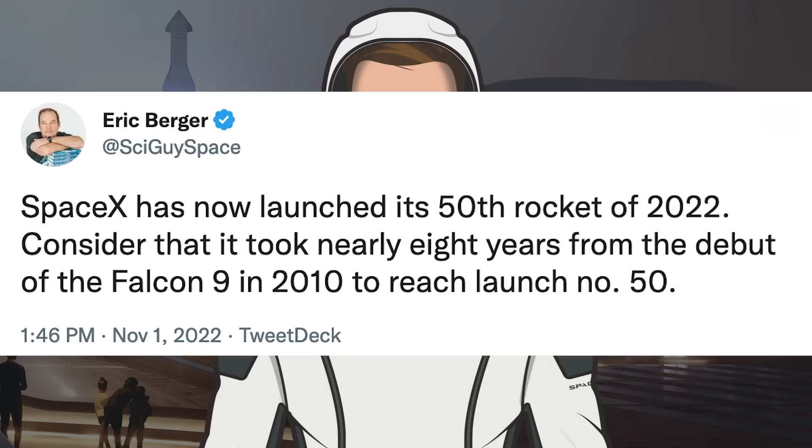I wanted to share this tweet from Eric Berger following the Falcon Heavy launch. He said SpaceX has now launched its 50th rocket of 2022. Consider that it took nearly 8 years from the debut of the Falcon 9 in 2010 to reach launch number 50.